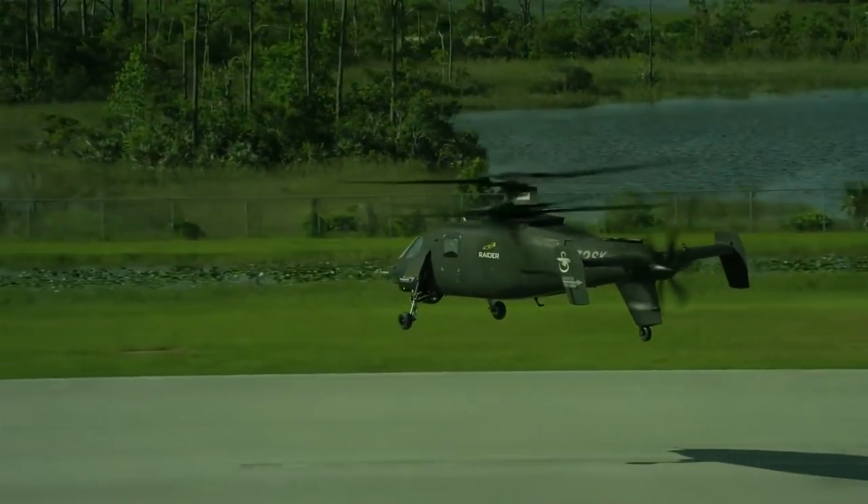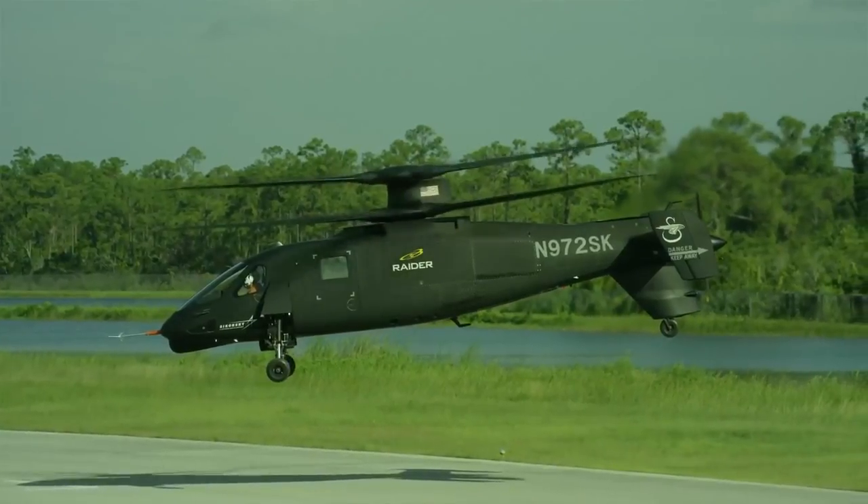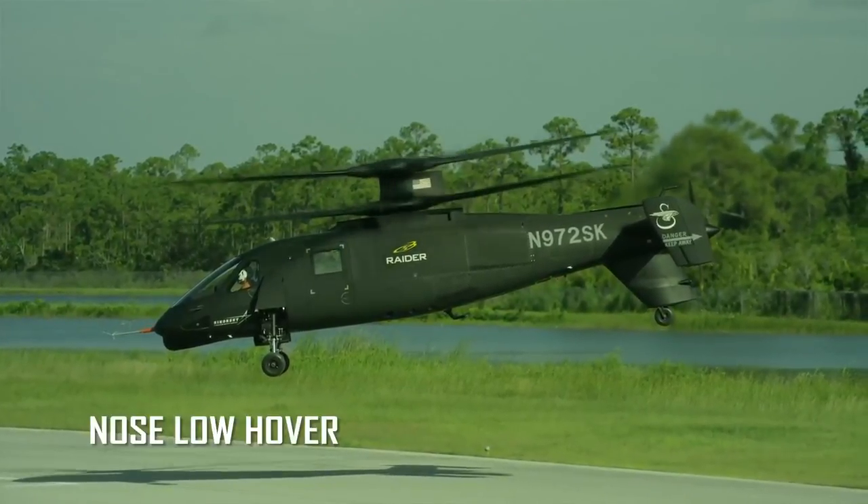You can do things where you'd want to target something, and you can sort of hang there better than on a traditional helicopter. It gives you more flexibility in how to operate.